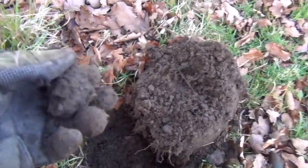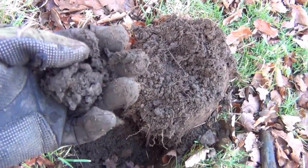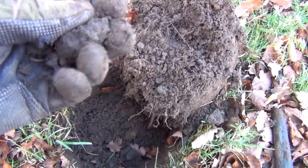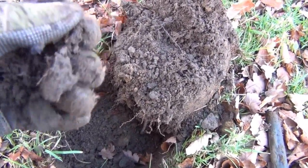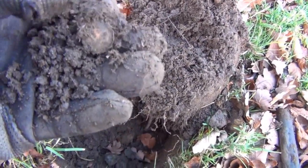Come round the front now. I've been around here a few times and found very little — a couple of George the fifth silvers, nothing in particular. I think this one's a coin, possibly a half penny. It is a half penny — one of the modern ones.